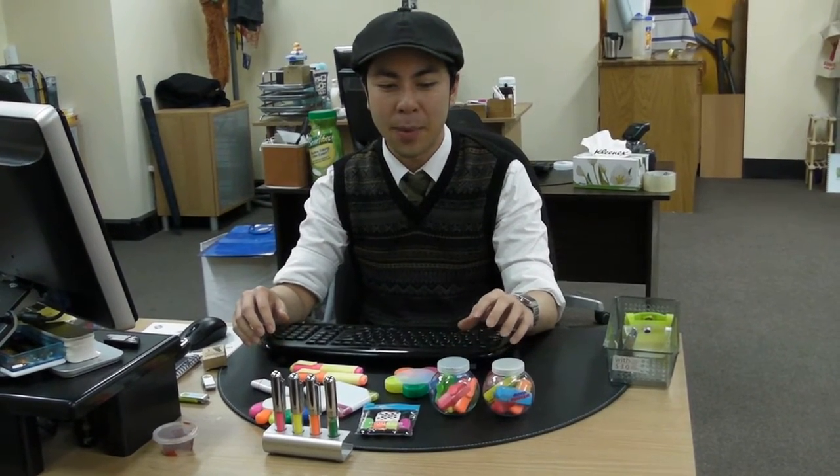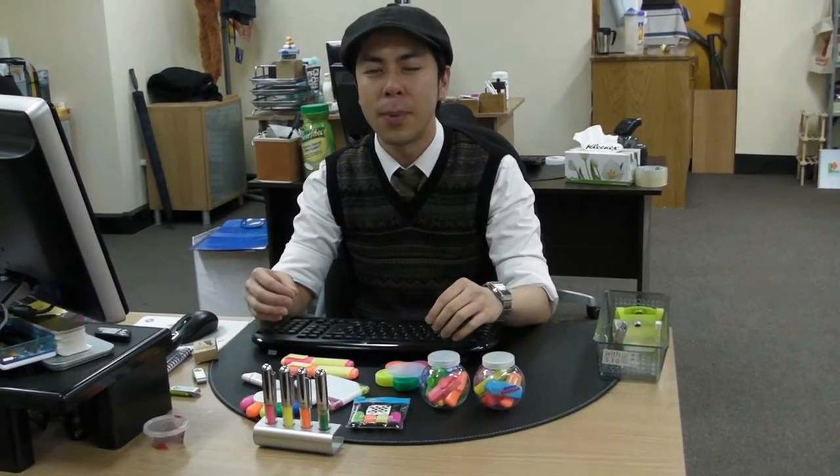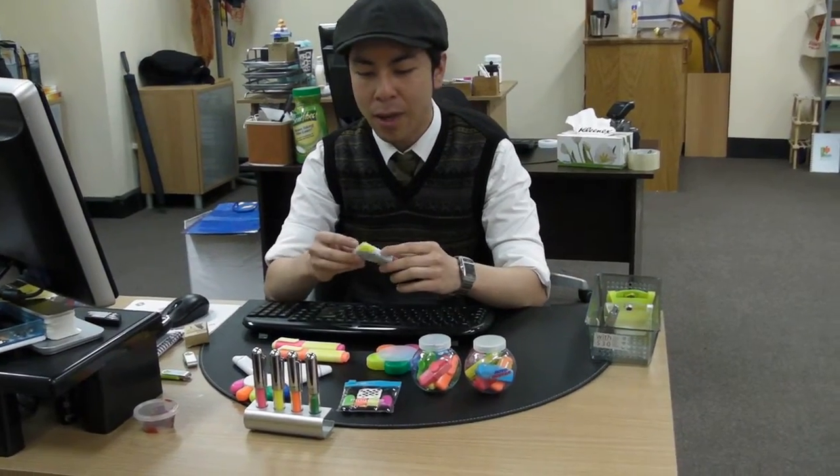Hello, my name's Charlie from Cubic Promote. Today I'd like to talk about highlighters. Highlighters are a fantastic way to promote your brand, to promote your event, purely because they have a really big branding area.